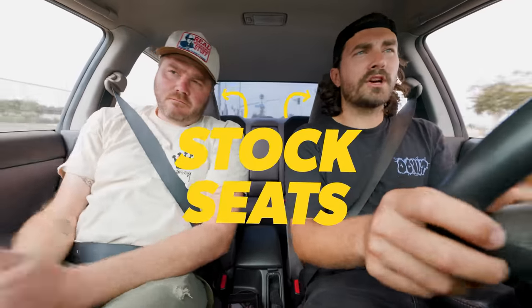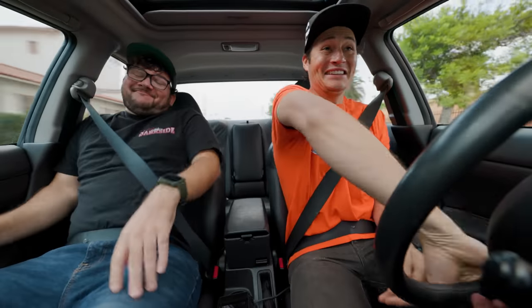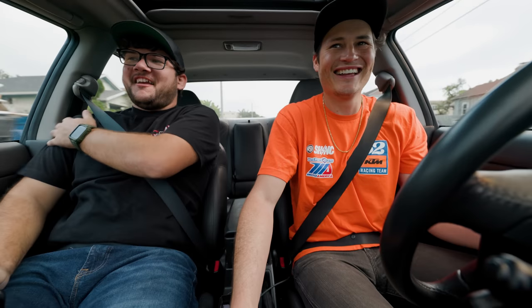Stock seats are pretty good at being comfortable for driving around, but they're not very good at holding you in place on the track. So to demonstrate that, we are going to be doing what we're calling the dead man test. So James, die. Oh God. Oh, another squirrel. Multiple squirrels. Oh my God, I think we need better seats. Let's not do that again.